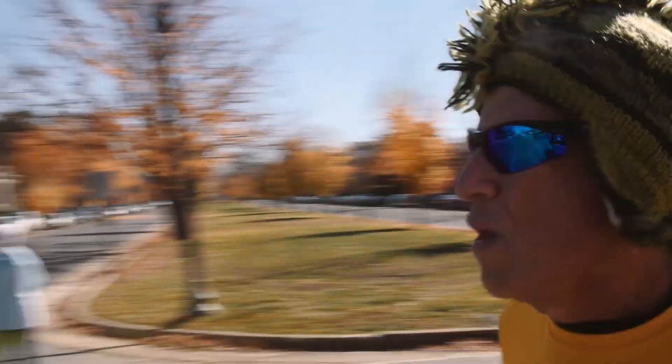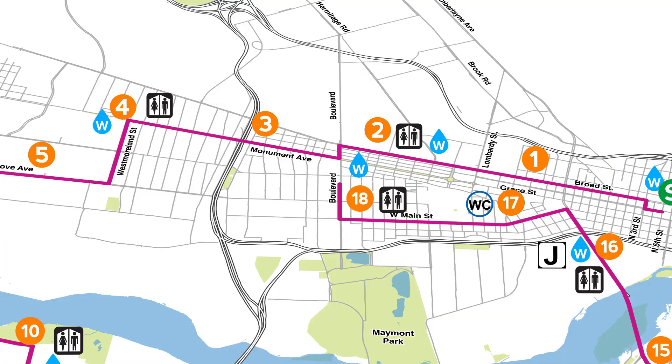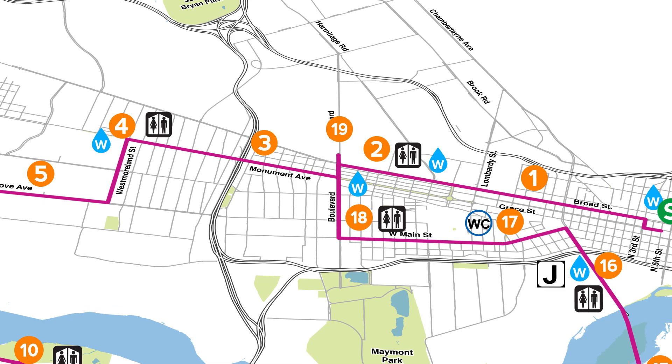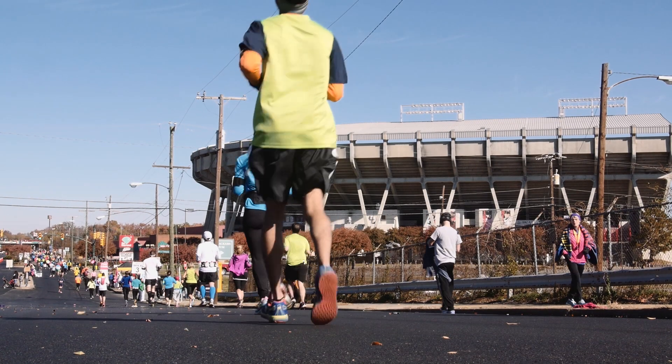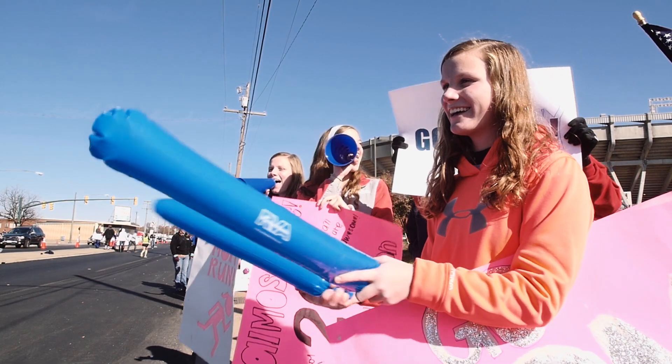Give yourself a quick refresh at mile 17 at the first of our two wet washcloth stops. At mile 18, you'll turn north onto the boulevard, where the marathon course rejoins the half marathon course as you cross Broad Street. From here, you'll pass the Diamond, home of the Richmond Flying Squirrels, the AA affiliate of the San Francisco Giants.